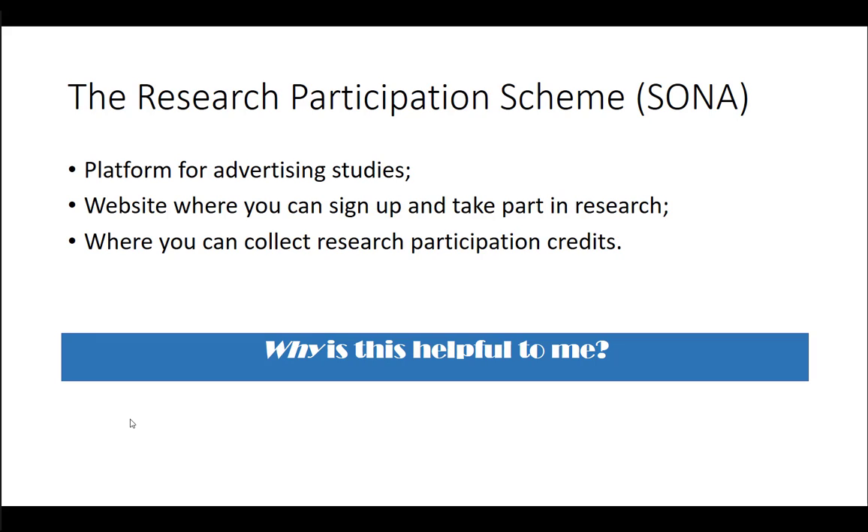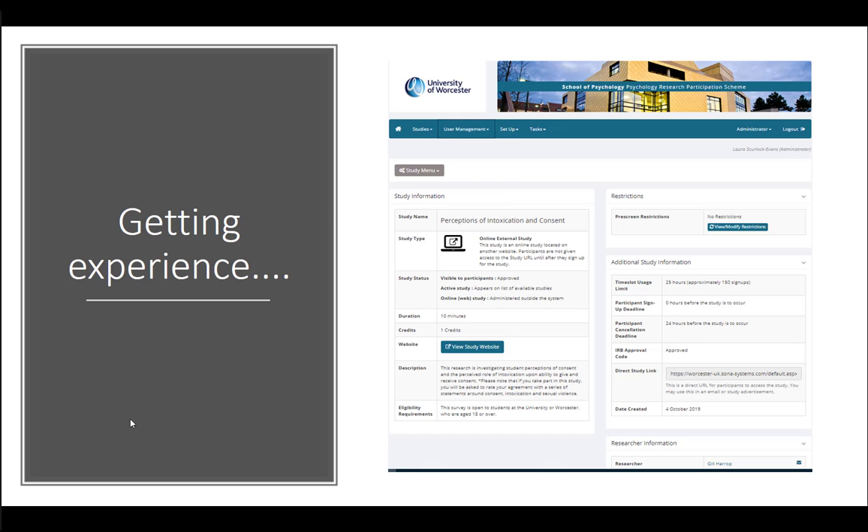You might be thinking, why is that helpful to me? Well, partly it's about getting experience. One of the best ways to get an idea of how research works in practice in psychology is to actually have a go at it. This is an example of a piece of research advertised in 2019 by one of the lecturers, Dr. Jill Harrop. You can see information about the study, how long it would take to complete, how many credits you can collect, and any eligibility criteria.